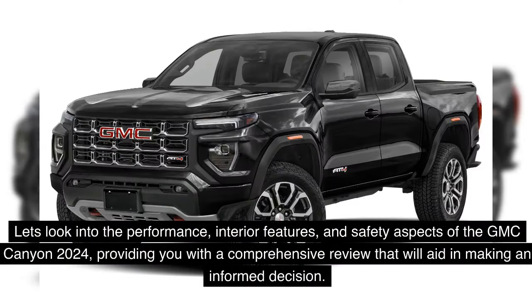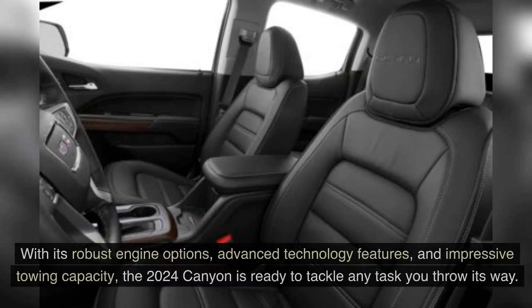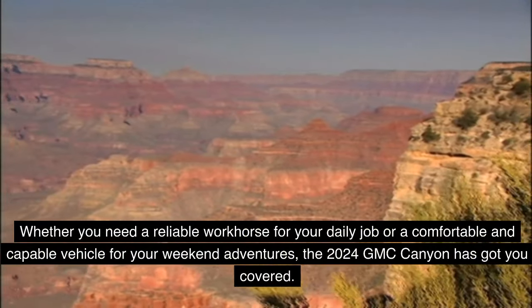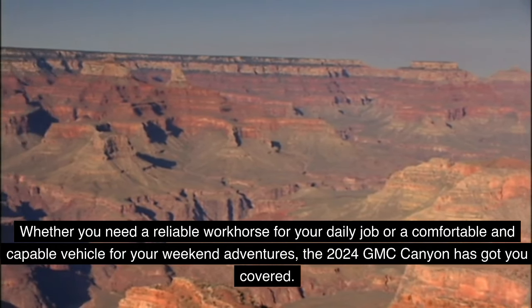Looking into the performance, interior features, and safety aspects of the GMC Canyon 2024 provides a comprehensive review to aid in making an informed decision. In conclusion, the GMC Canyon 2024 is a remarkable pickup truck offering a perfect blend of functionality, performance, and style. With its robust engine options, advanced technology features, and impressive towing capacity, the 2024 Canyon is ready to tackle any task, whether as a reliable workhorse or a capable vehicle for weekend adventures.